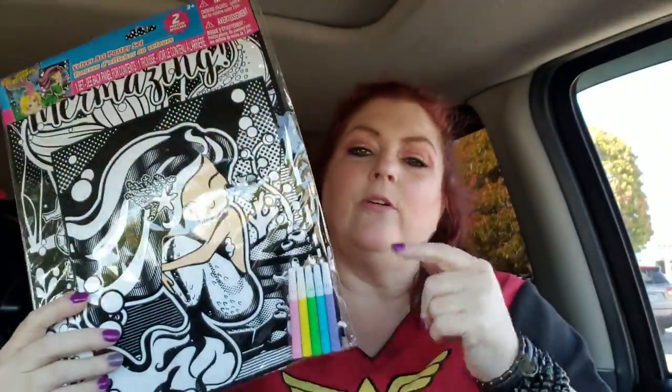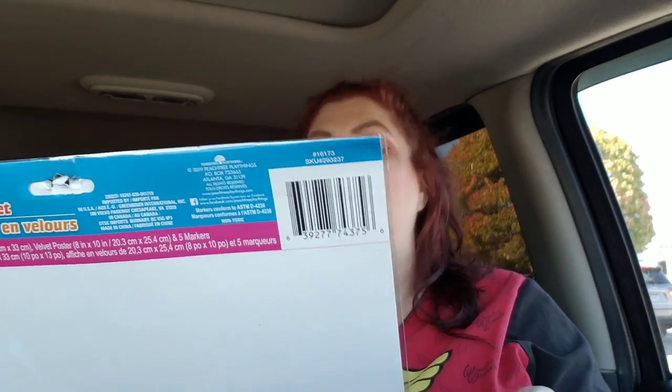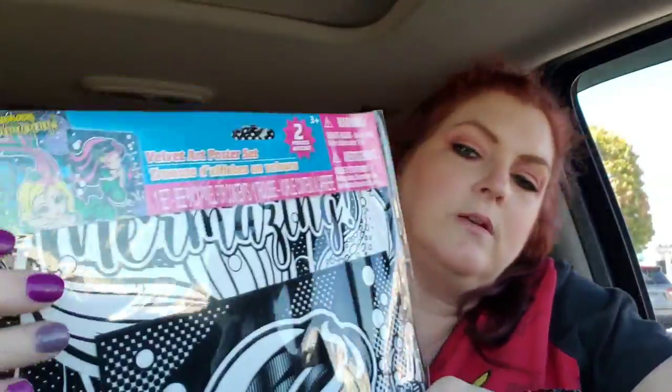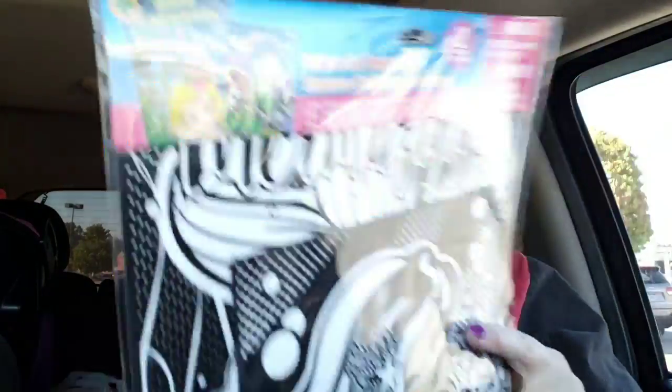I got this for Jack. I got her the unicorn one the other day, and since she started school she is doing such a good job with coloring and trying to stay in the lines. So I thought this was adorable — you get the mermaid one. Look at that mermaid, she is so freaking cute! And on the back it says 'Mermaizing.' How cute is that? She's going to love it.